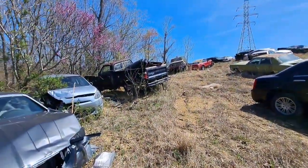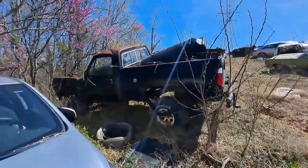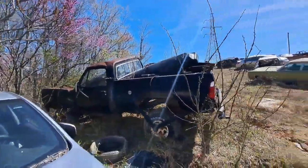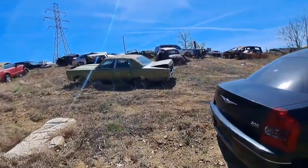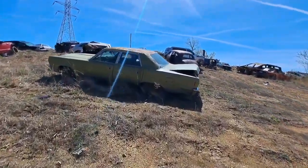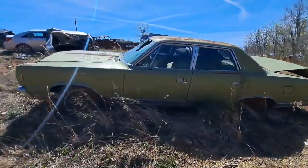D100 — well, that wouldn't be a D100, it's a three-quarter ton. And there's an old AMC Ambassador, the SST.